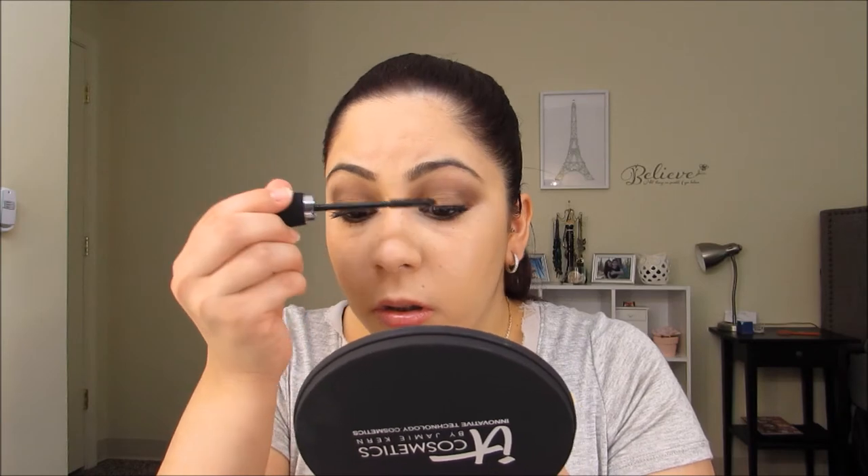Now I'm gonna go ahead and start the second coat of mascara. I'm gonna grab a small stippling brush. I got some mascara there but I have to let it dry before I remove it.